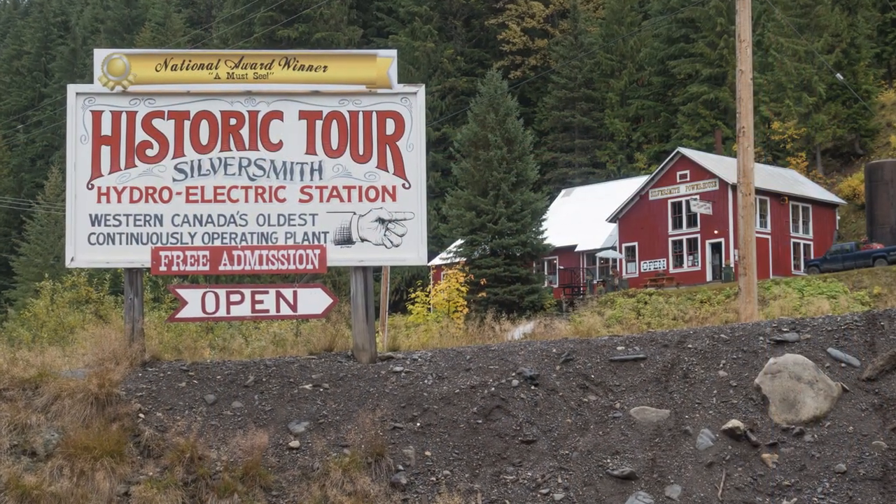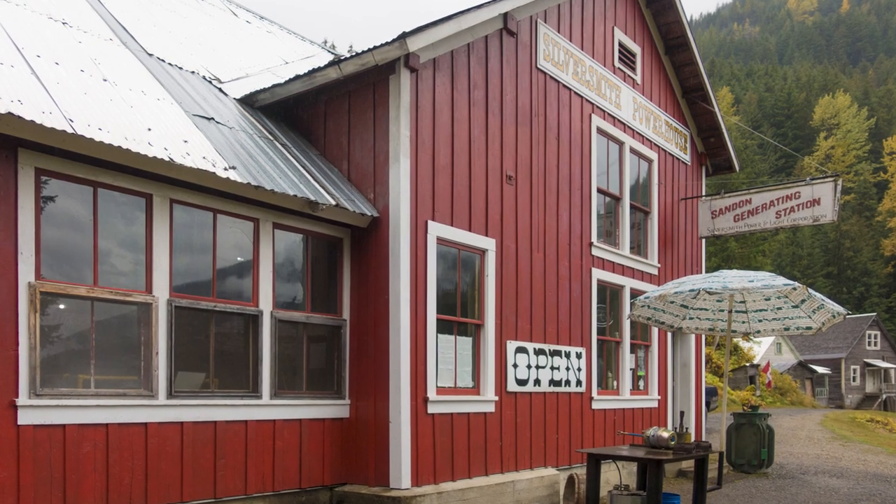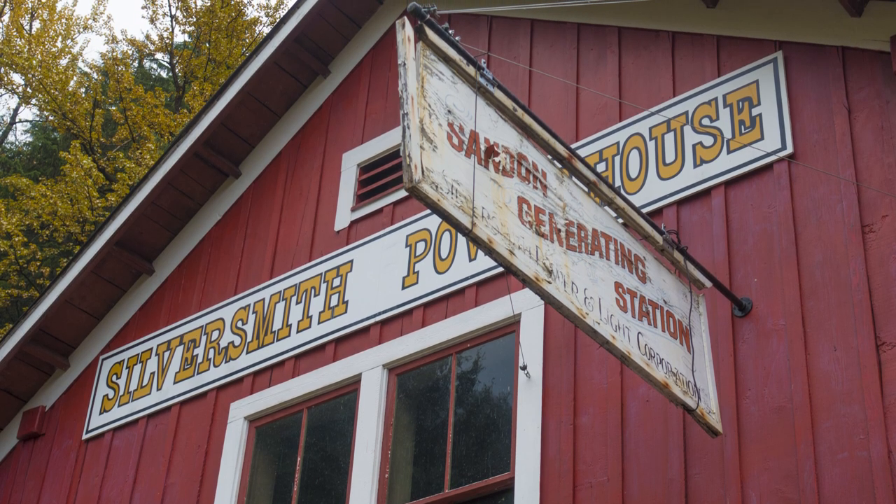There you'll find the Silversmith Hydroelectric Power Plant, which has been in continuous operation for over 100 years — the oldest such power plant in western Canada.